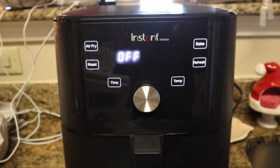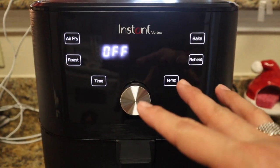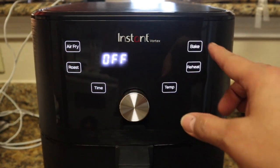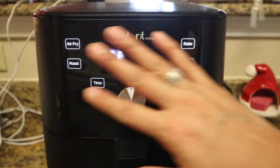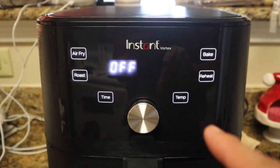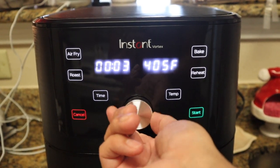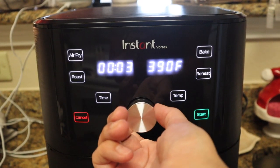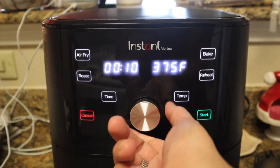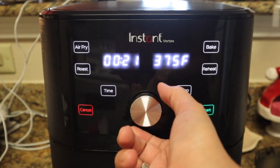I just plugged it in and everything is lit up. When it's unplugged you can't see anything — it's just all black, you just see 'Instant Vortex.' But once it's on you can see bake, air fry, preheat, all the settings. You can hit air fry, set the temperature — I think it goes up to 400 — and then set however many minutes you want.